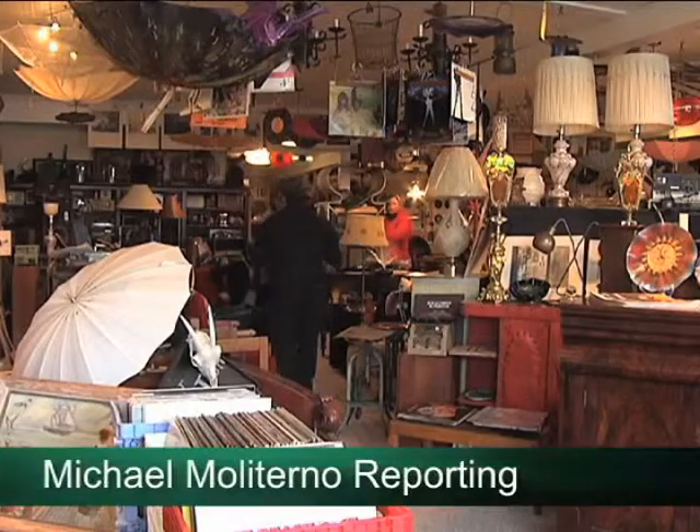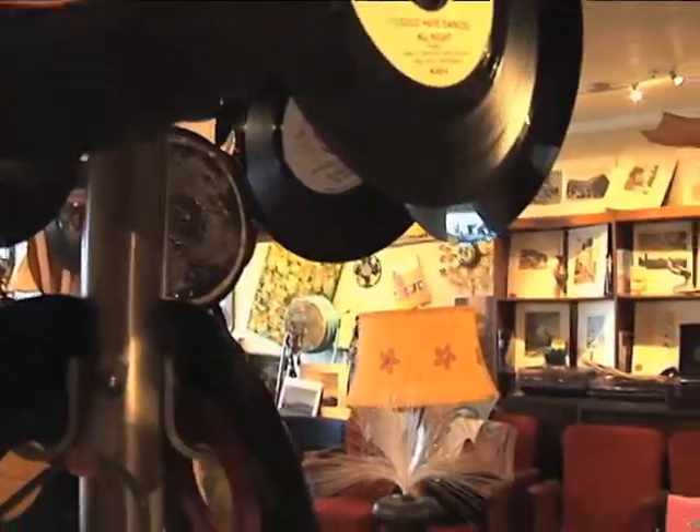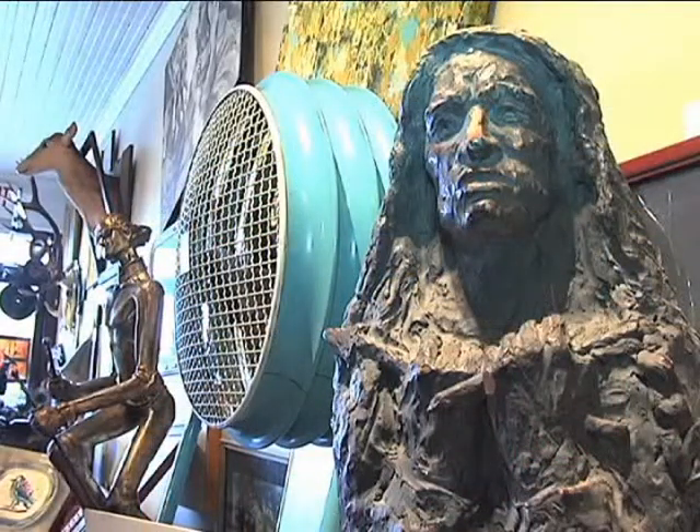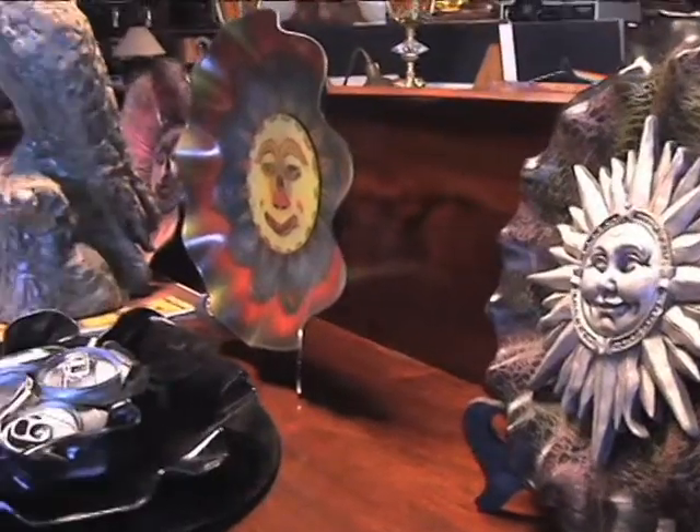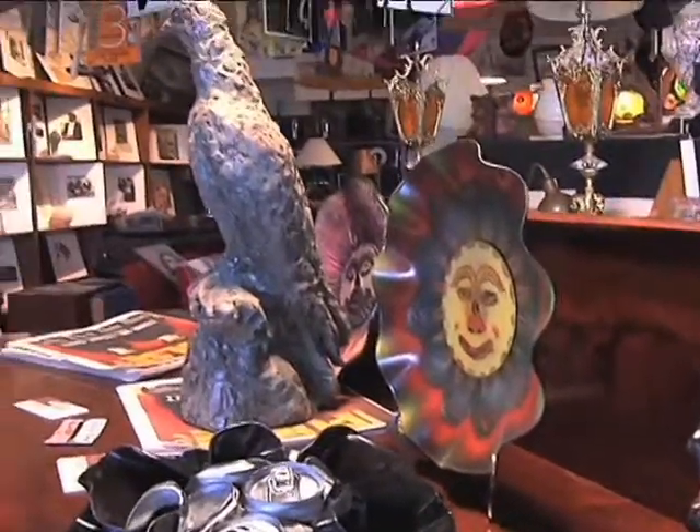At first glance, the Retro Room in Boardman appears to be another antique store, bursting at the seams with records, art, and whatever else you can imagine. But the owners of the shop see it as a tangible expression of their passions — or more simply, as art. The passion is in the art, which is kind of the undertone to everything that's in here.